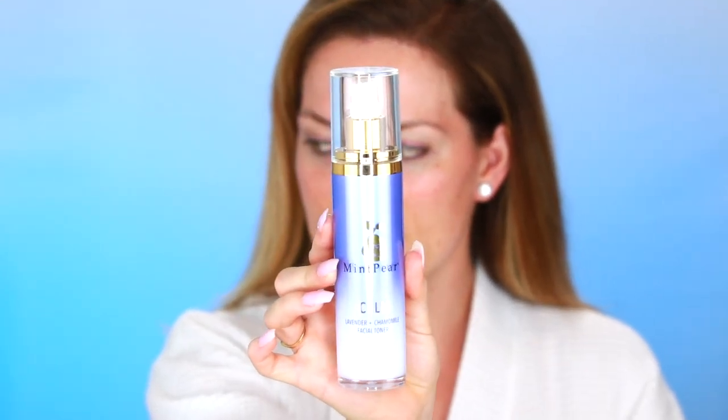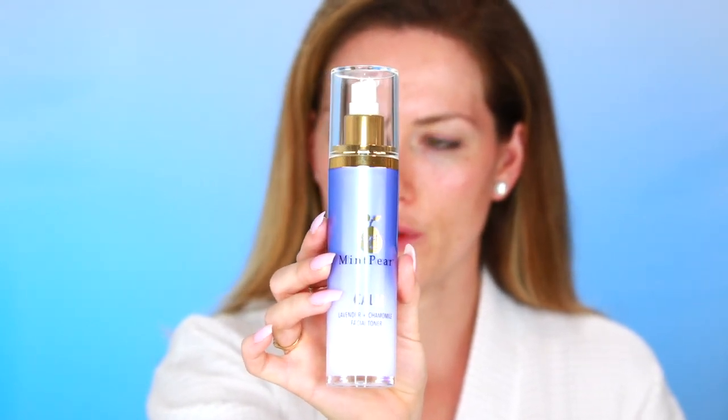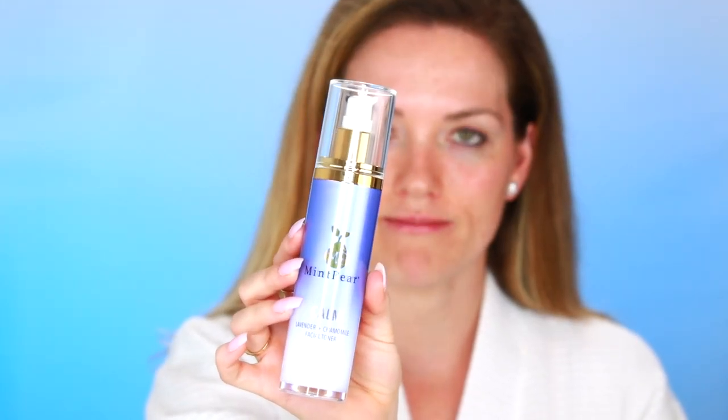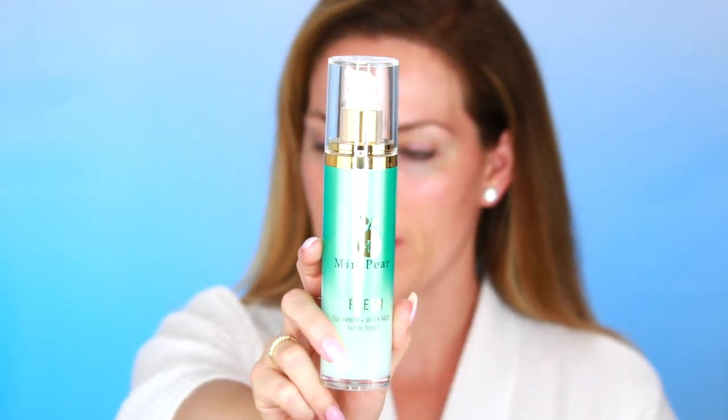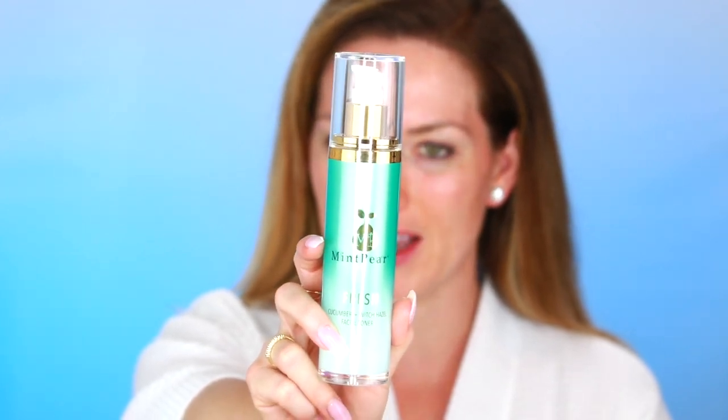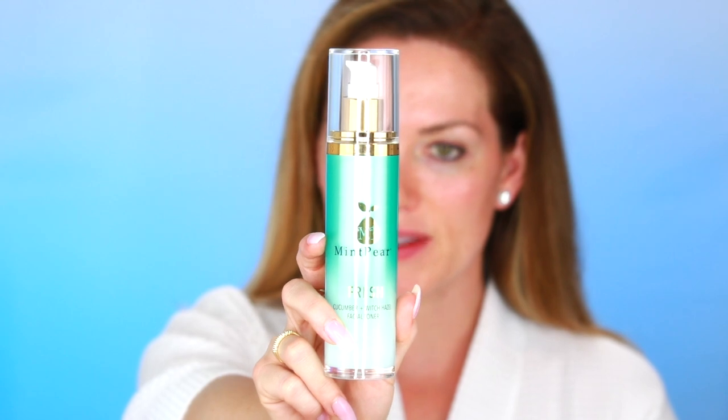After cleansing, step two is toning. I'm going to show you three different options depending on your skin type. If you have sensitive skin, there is the Calm, which is lavender and chamomile — great if you have sensitive skin or any irritation. If you have oily or acne-prone skin, I would recommend the Fresh, which is the Cucumber Witch Hazel Toner, ideal for skin types that have a lot of oil.